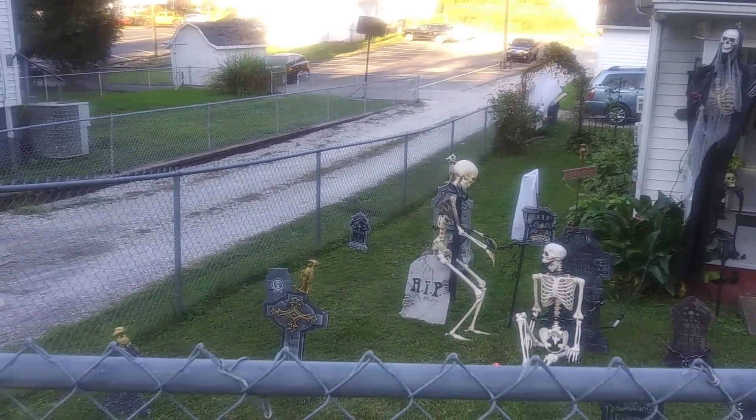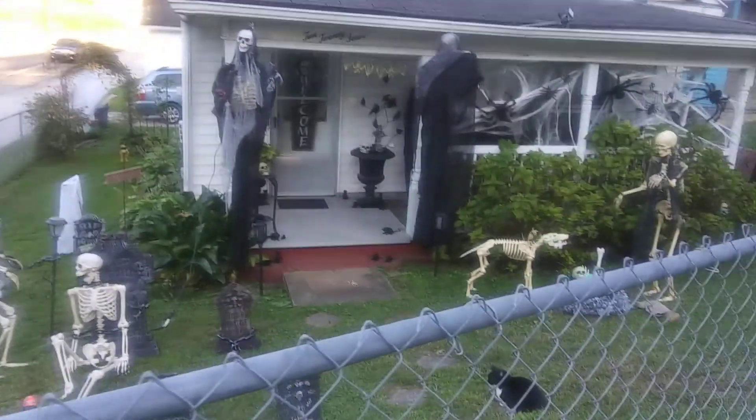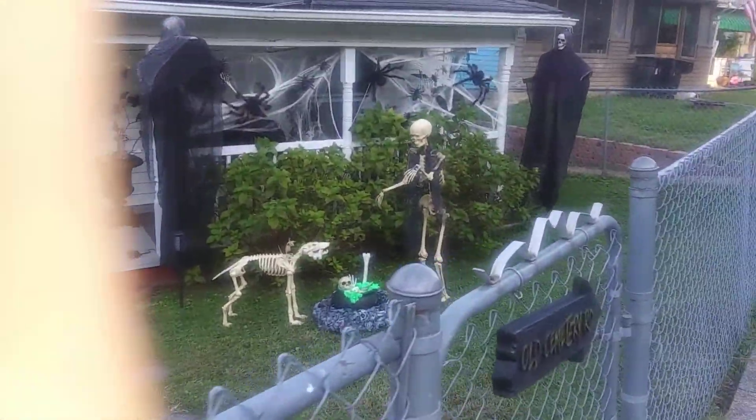I'm going to take you on a tour of my Halloween decorations.